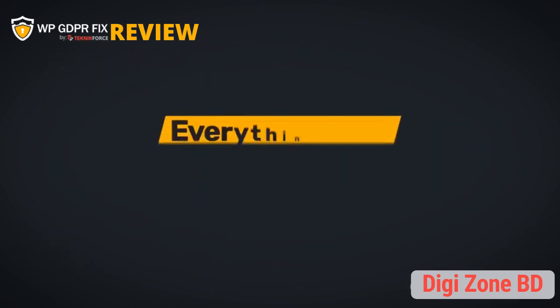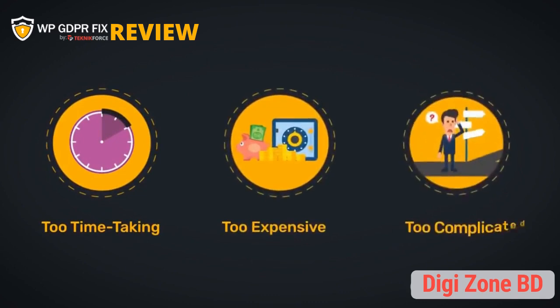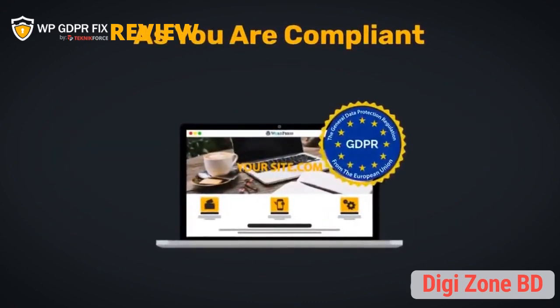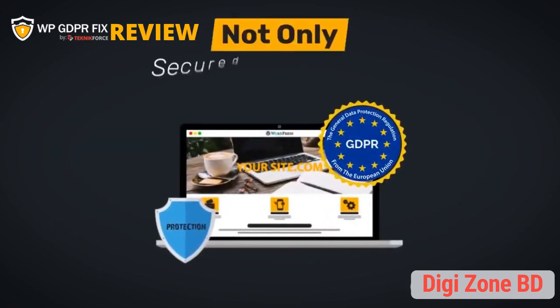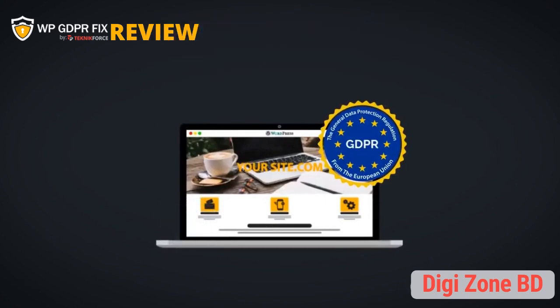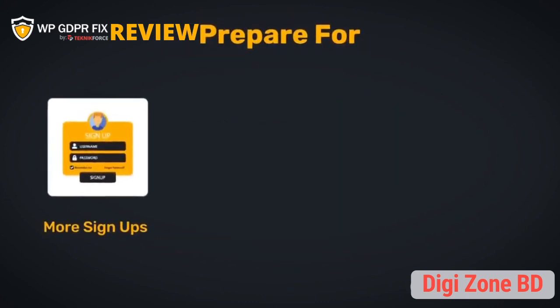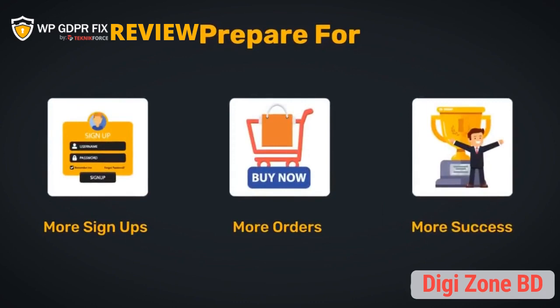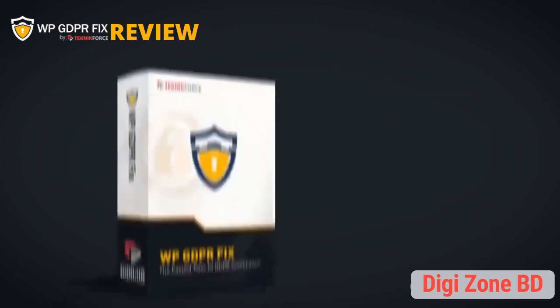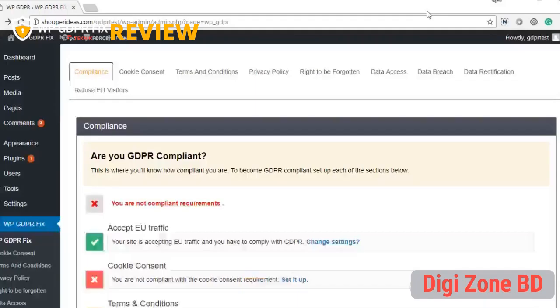WP GDPR Fix is the easiest and most cost-effective system for GDPR compliance — everything else is going to be too time-consuming, too expensive, and too complicated. Once compliant, you've not only secured and protected your business, but also shown your visitors that you can be trusted. Prepare for more signups, more orders, and more success. Click the button below and grab your WP GDPR Fix right now.